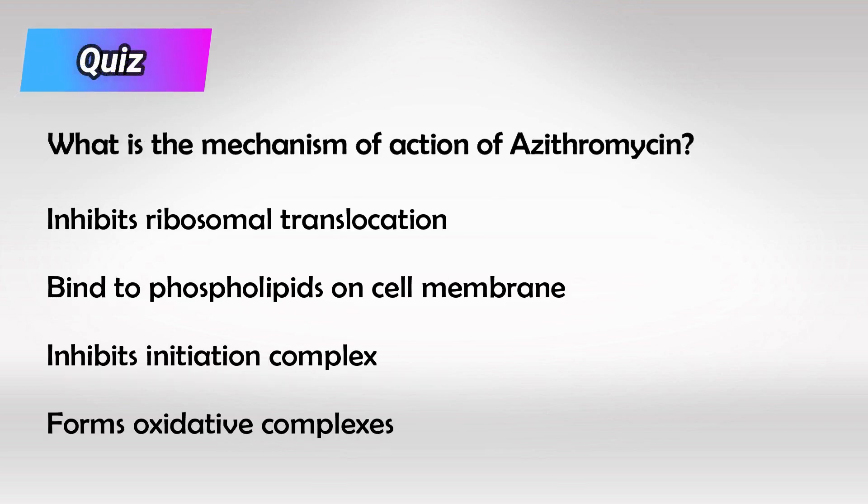And here's a small quiz: What is the mechanism of action of Azithromycin? And here is the answer. Alright guys, that's all I have — thank you so much for watching and hopefully this helps.